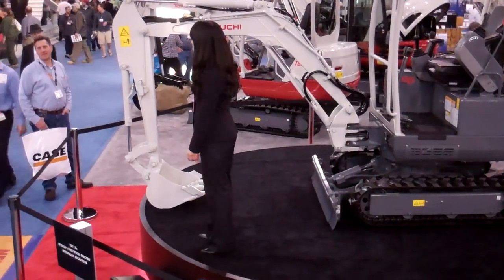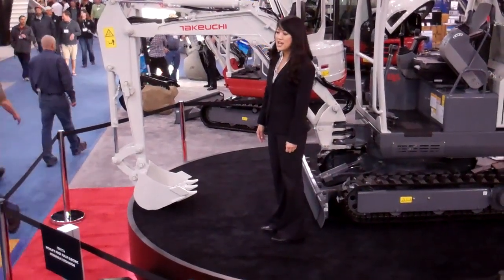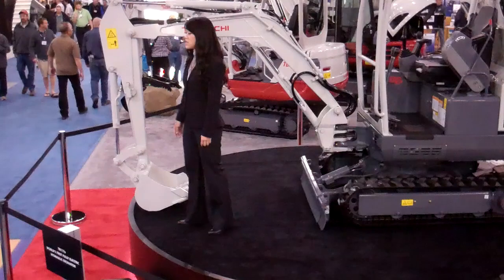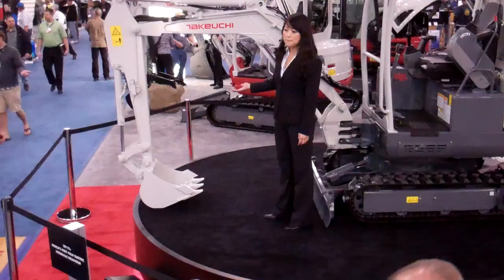You've heard the buzz words in the construction industry about reduced emissions and carbon footprints. We want to show you a product that's evolved beyond that and has become truly green. Takeichi is proud to introduce the TV-117E Compact Excavator.